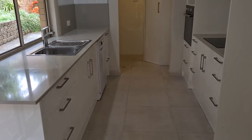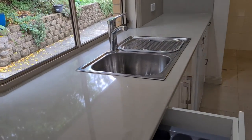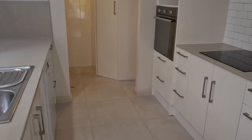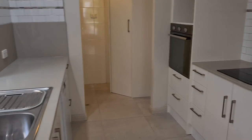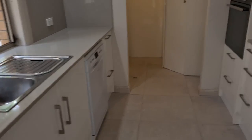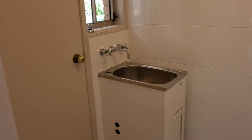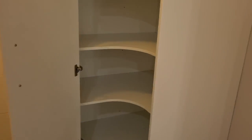The kitchen has soft close drawers and cupboards, a range hood, and a dishwasher. It also has quite a nice big pantry at the end of the kitchen, leading through to the laundry area.